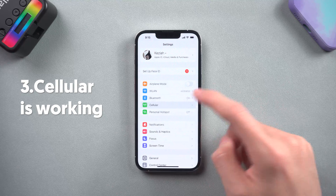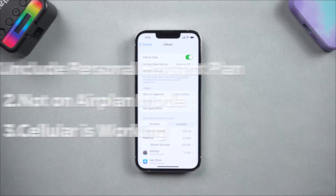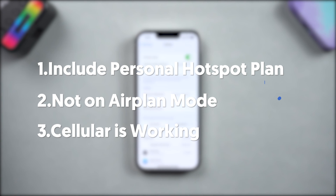Third, you need to make sure your cellular is working, or there will be no network on the hotspot. When you have no problem with these conditions but the hotspot is still not working, you can follow the next three methods.